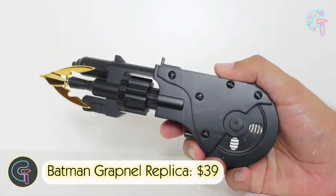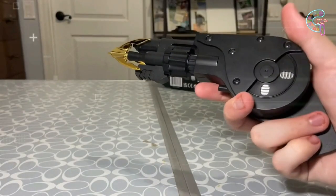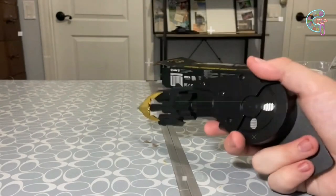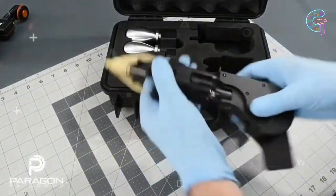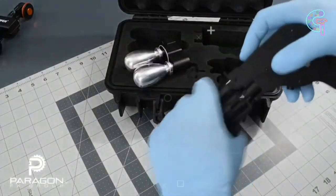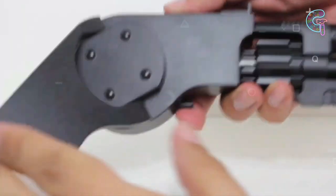Batman Grapnel Replica. Take a look at this item — seems familiar, doesn't it? It's the iconic Batman Grapnel Gun. Become Batman with this life-sized Grapnel Gun Replica. Designed with attention to detail, it's functional with a hook attachment and motorized spool. A piece of cinematic history in your hands, embracing Batman's heroic persona.